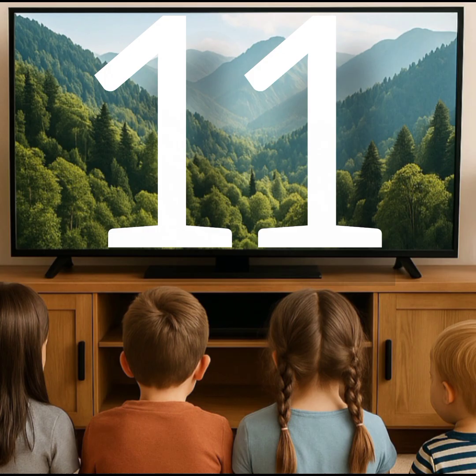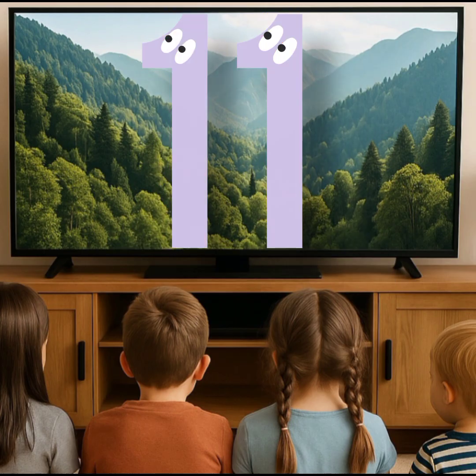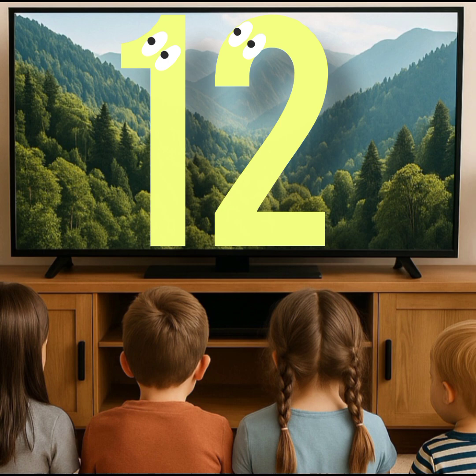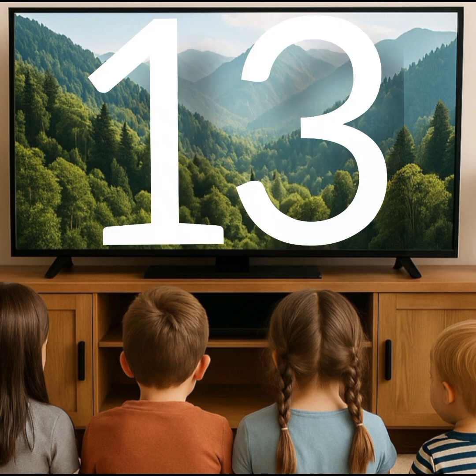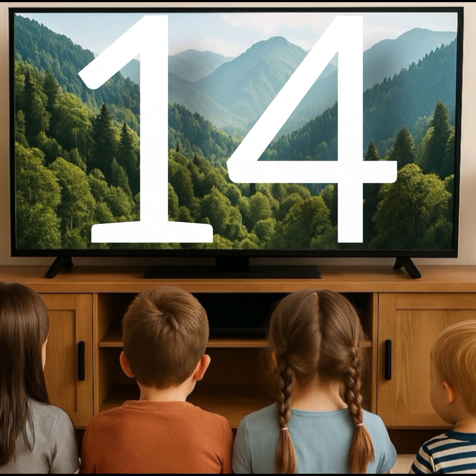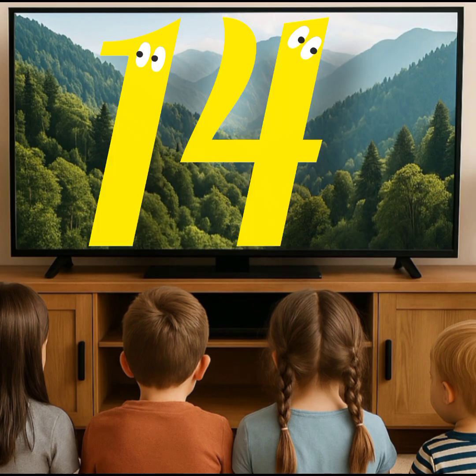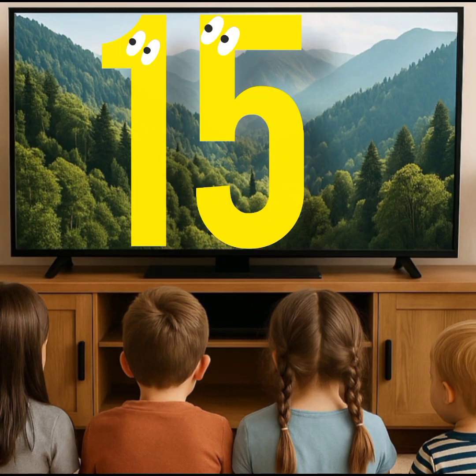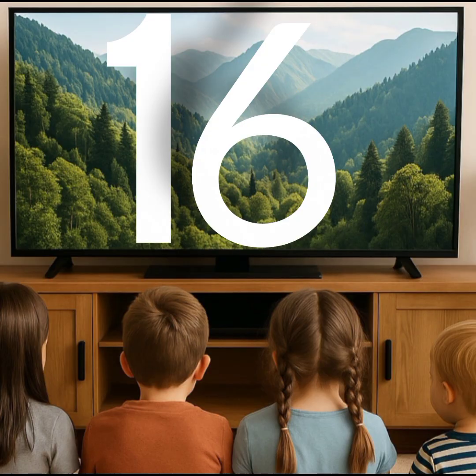This is number 11. This is number 12. This is number 13. This is number 14. This is number 15.